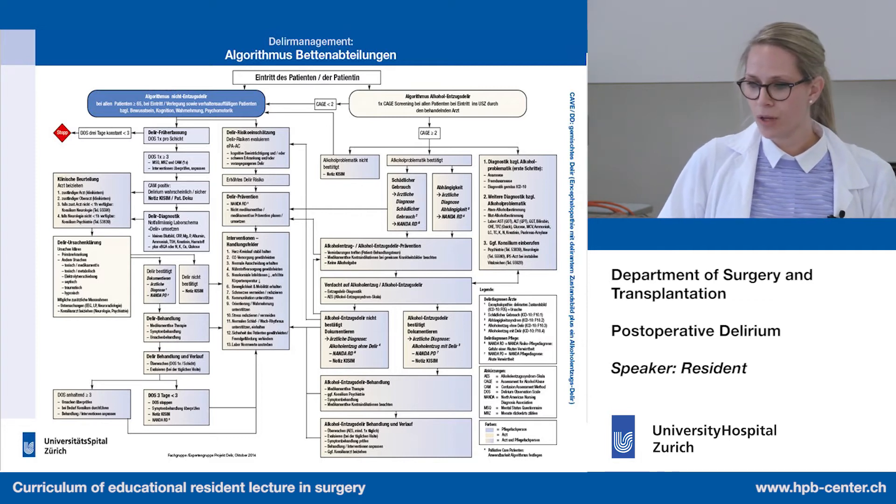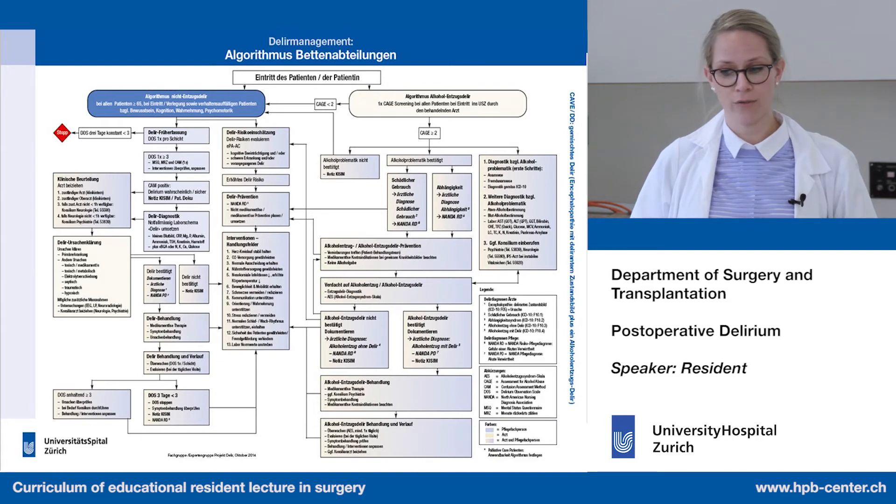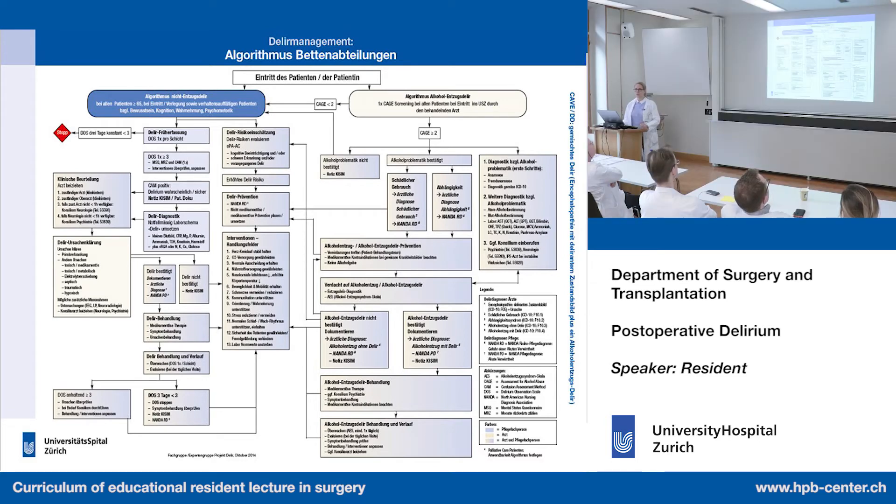If there is an alcohol problem or the CAGE is two or higher, we need to speak with the patient and perhaps with relatives, order lab work, and establish clear rules — it is strictly forbidden to give the patient alcohol. This must also be documented in the clinical notes.